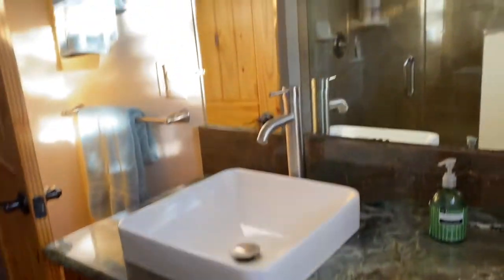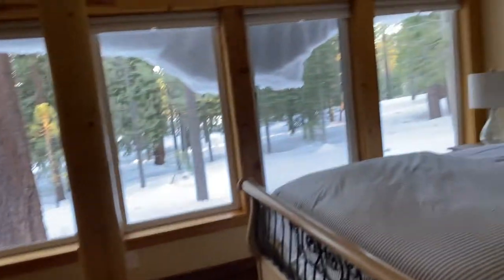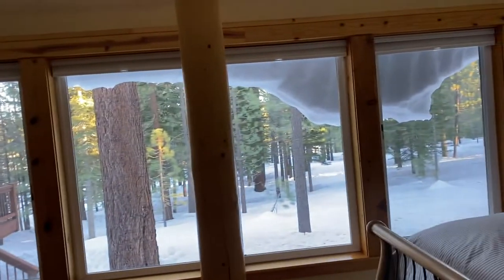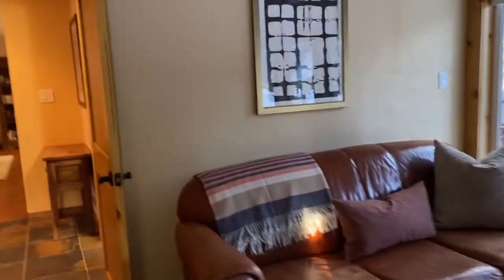The bathrooms have definitely been updated since this house was built. I think there's been a lot of updating in this house. So even though it was built in 1974, they've done a lot of improvements, so it doesn't look like it was built in 1974. I like this big bank of windows — that's really nice.